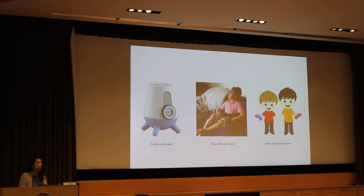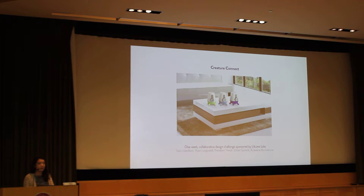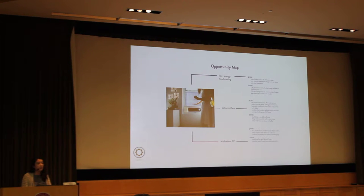These are the three designs I will talk to you about today. The first is Creature Connect, which was a one-week collaborative design challenge sponsored by Lucuma Labs. Lucuma Labs is the designer of the Noria AC unit — you might have seen it on Kickstarter and Indiegogo. We looked into what makes their product and what we could add to their family — not replace the Noria AC unit, but work in conjunction with it. After evaluating several ideas, we decided that dehumidifiers offered the most opportunity to complement the Noria AC unit.